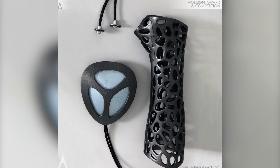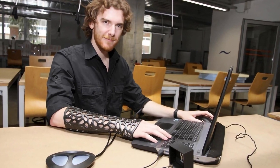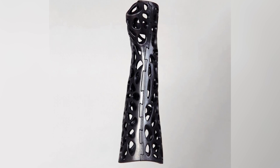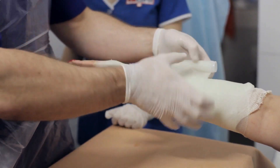This is possible because 3D printing allows for the cast to be custom-made to the wearer, and as a result, the ventilation does not have to be sacrificed for structural integrity. When you consider that the Osteoid is also a lot more stylish, does not itch, and does not smell, it becomes clear that this 3D creation is far better than the old-fashioned original.